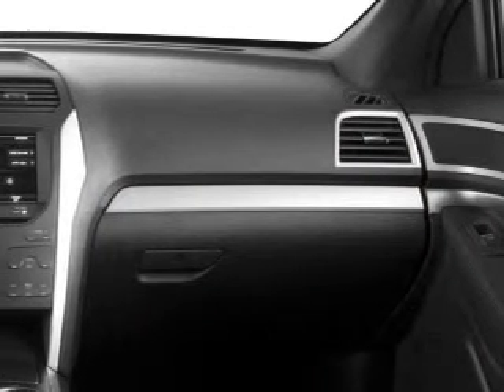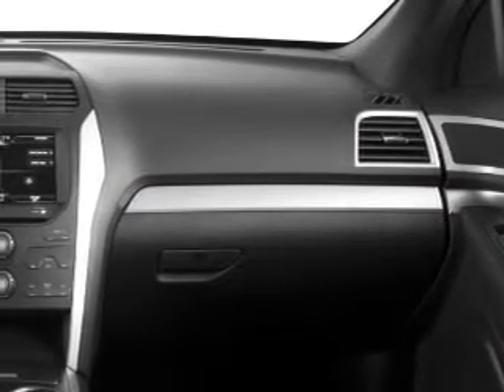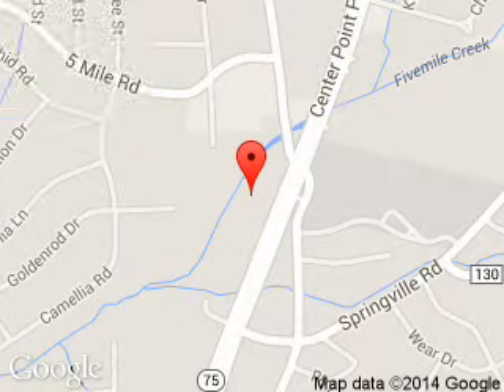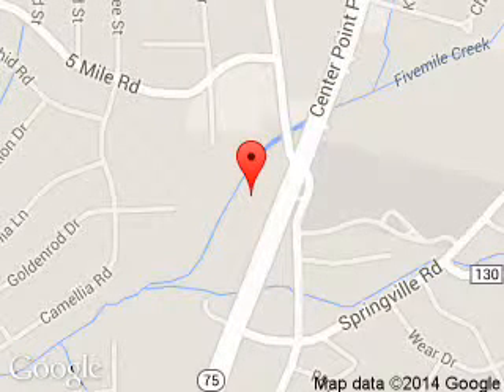Great quality at a great price. Call or click to contact us today. Jim Skinner Ford is dedicated to doing everything possible to ensure that the experience you have selecting your next vehicle is a pleasant one. We are located at 9924 Parkway East, Birmingham, Alabama, 35215.